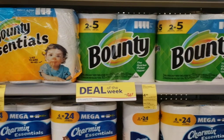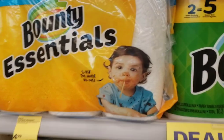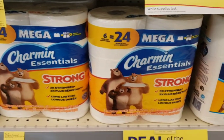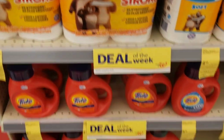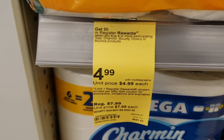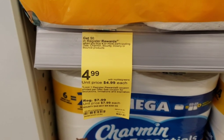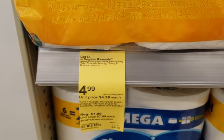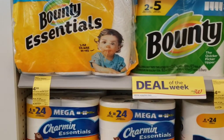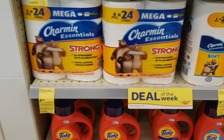We're going to start with the deal of the week for Walgreens. I'm going to pick up one of these Bounty Essential paper towels, the Charmin toilet tissue the 6x24, and one of the Tides. As you can see they're all marked for $4.99, and when you buy four or more you'll get a six dollar register reward.